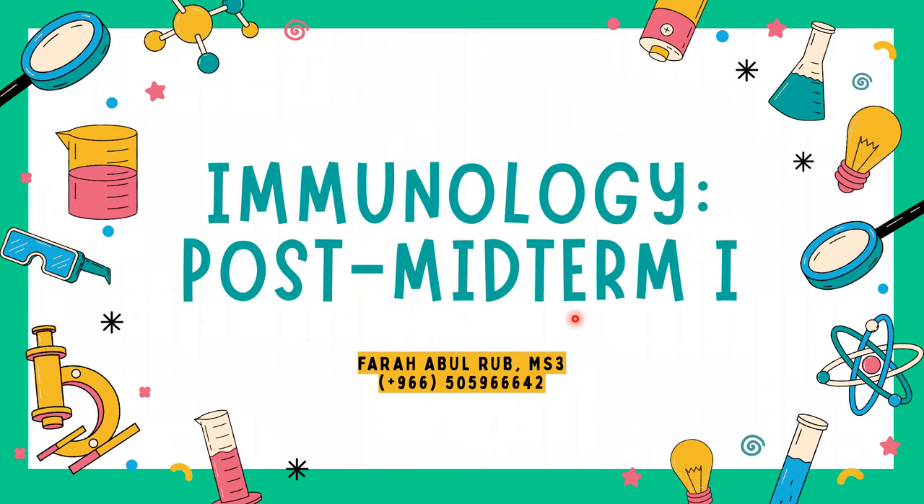The last three lectures — 13, 14, and 15 — will not be covered in the crash courses, as I feel they don't necessarily need a session. However, if you feel they do, please request that and we'll try to find a timing. Alternatively, we could have a review session covering all high-yield details before your exam, with practice questions.